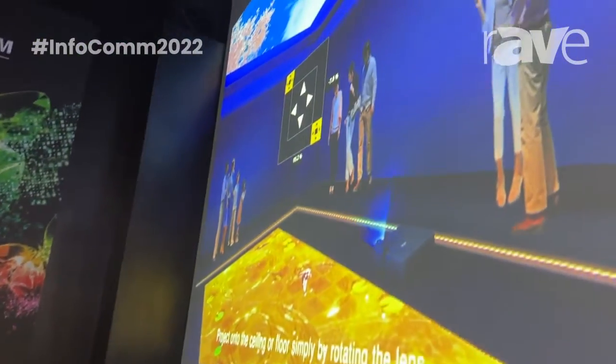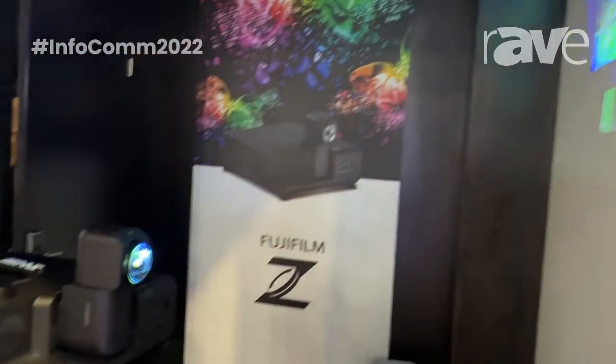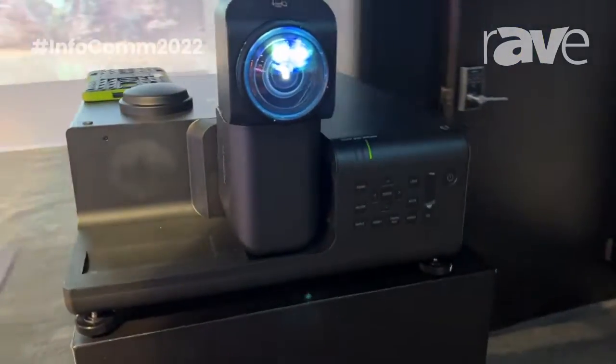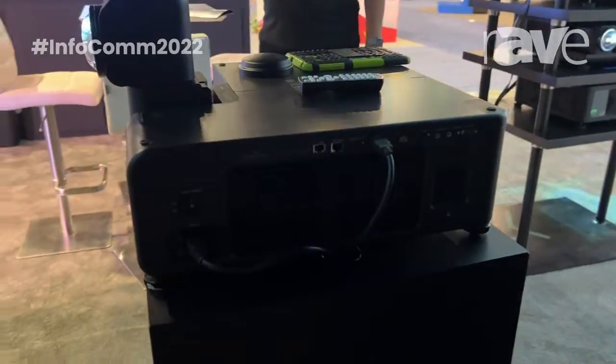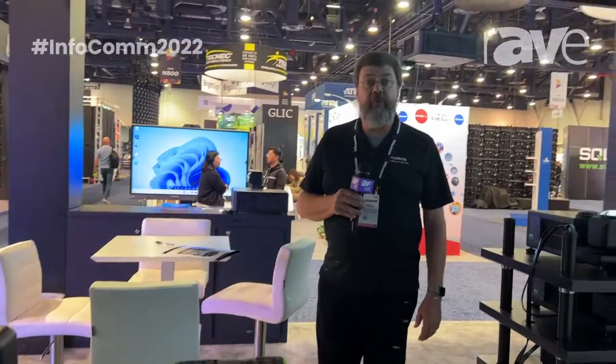This gives us the ability to have images on a wall, on a ceiling, or in multiple locations — all with the idea of having a unique projector that can, in effect, hide where the projector would be. For more information, please visit Fujifilm.com.